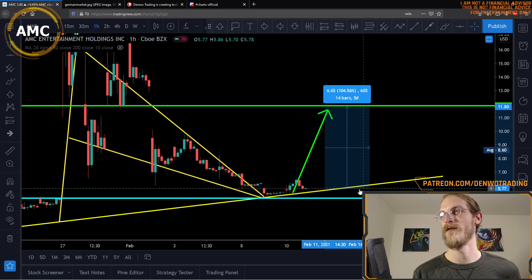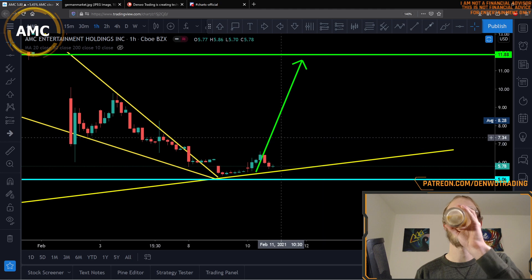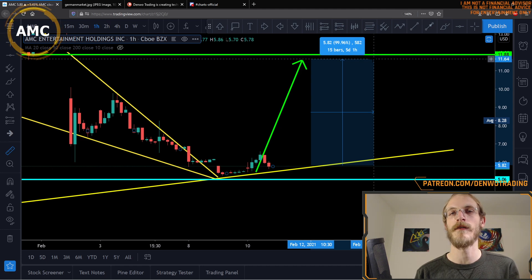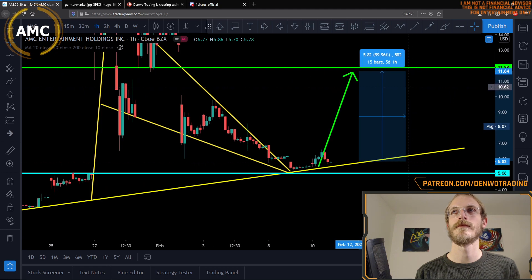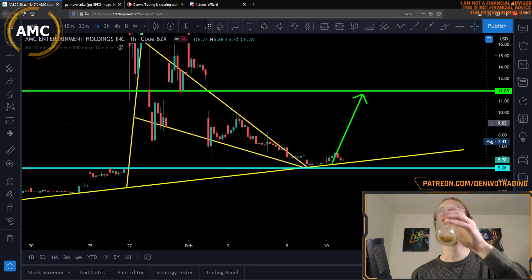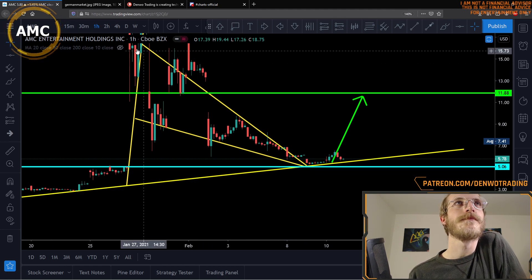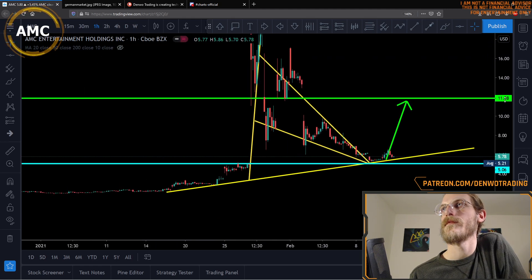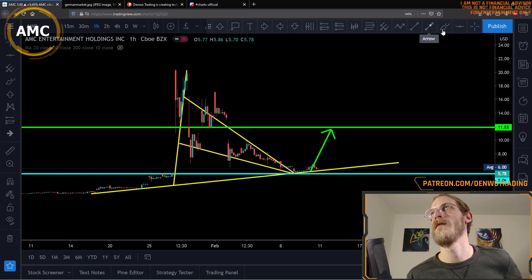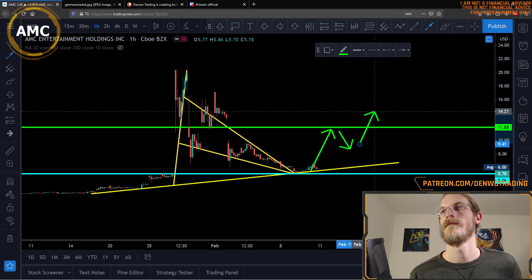So around here, under six dollars, where I entered my call position, I am looking for a hundred percent move from here. That's our short-term target. We will probably see some kind of resistance there before it pushes higher.